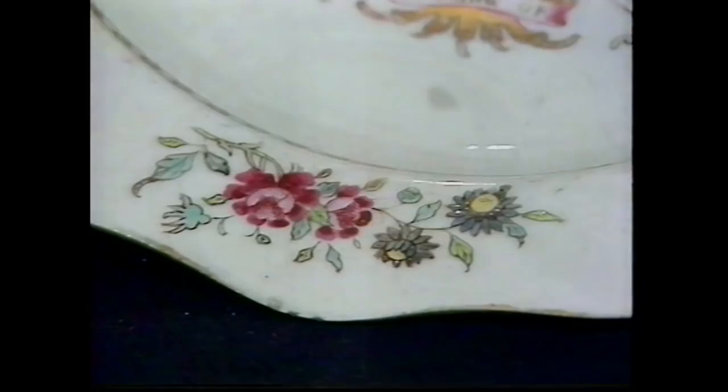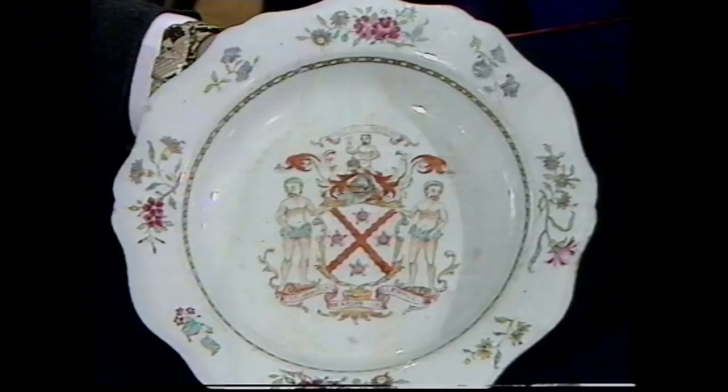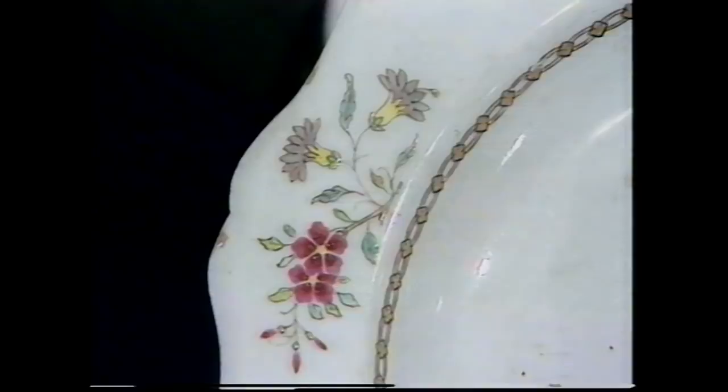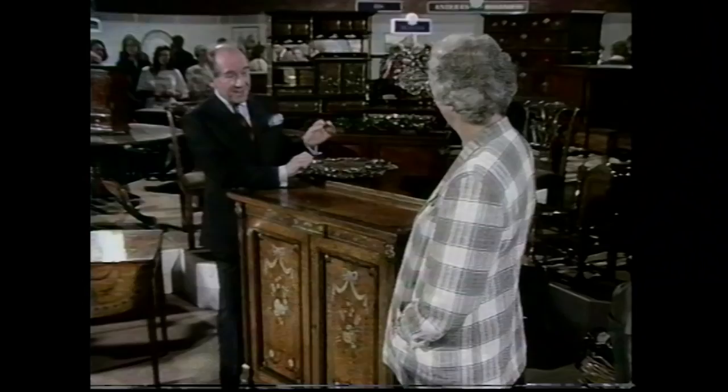This plate dates from probably about 1740 to 1750. The quality of the painting of the flowers is actually exceptionally good, and this wavy border makes it that little bit better than the majority of them. The value would probably today be somewhere in the region of £700 to £1,000 per plate.